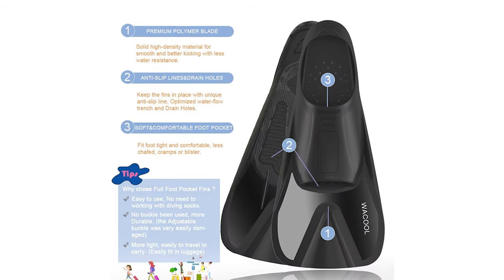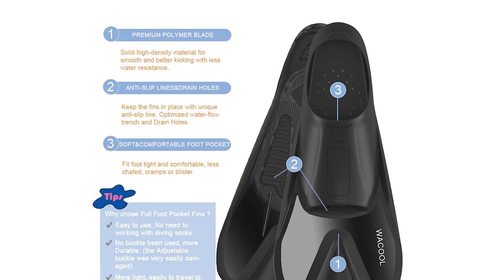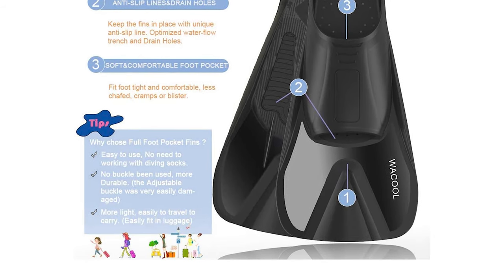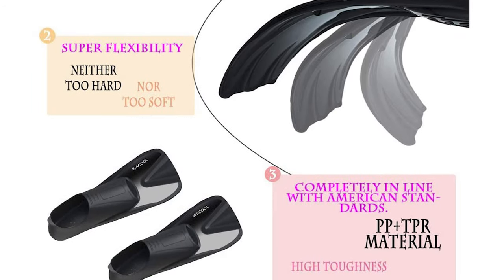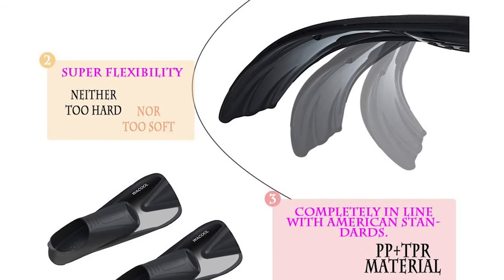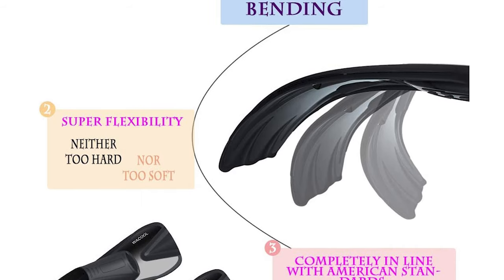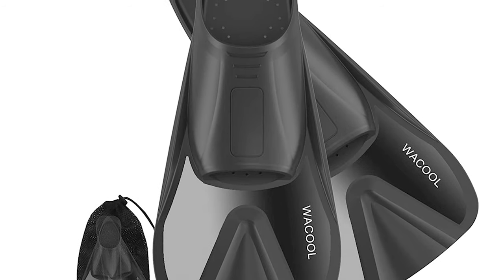The Wacol fins can also be used for recreational swimming and snorkeling. They have a soft foot pocket, flexible enough for barefoot use. They can also be worn with thin socks or dive booties, which help to protect a diver's feet from the cold and blisters. The reduced size of the fins makes them an ideal fit for any backpack or beach bag. They include a mesh carry bag, making them ideal for snorkeling travelers.